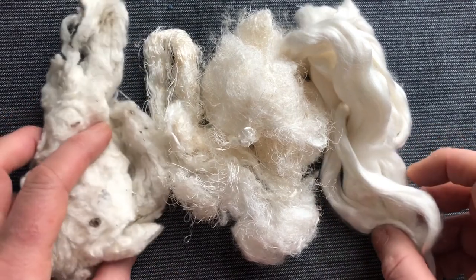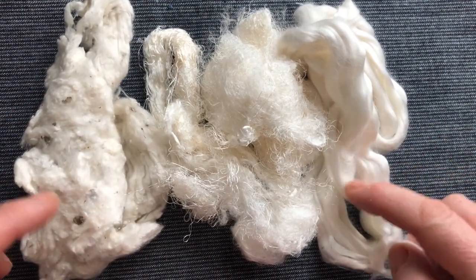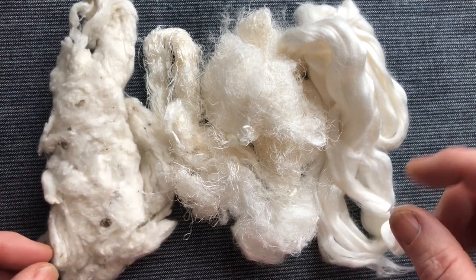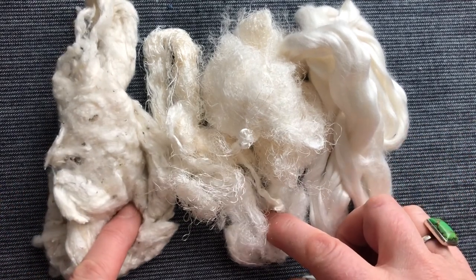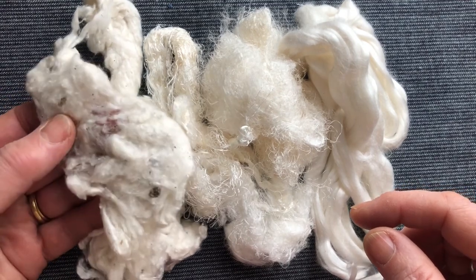Silk is known to be a luxurious fibre. It's very soft, it's extremely fine, has a natural sheen, and it comes from the cocoon of a moth. The moth has a wonderful name: Bombyx mori. That's most of them, and then there are other types of moth.